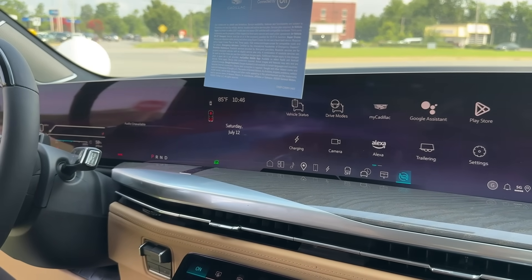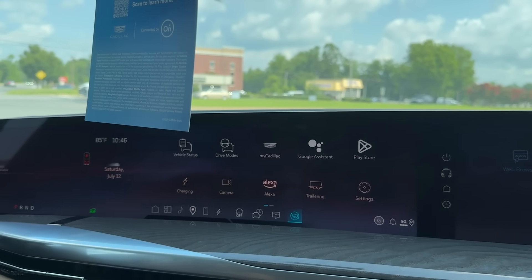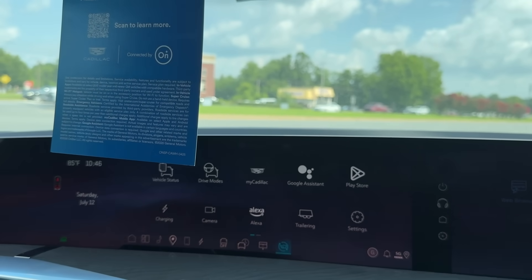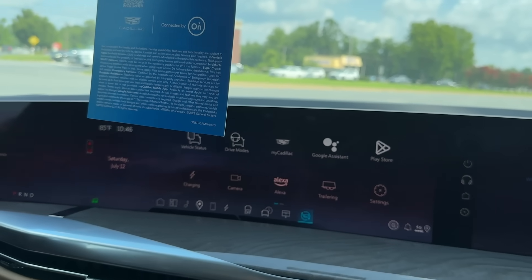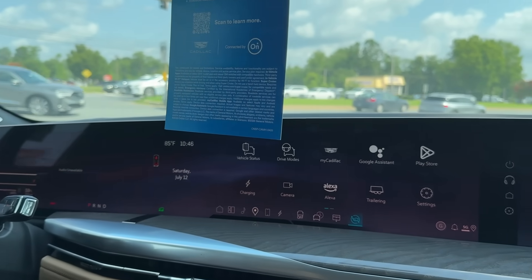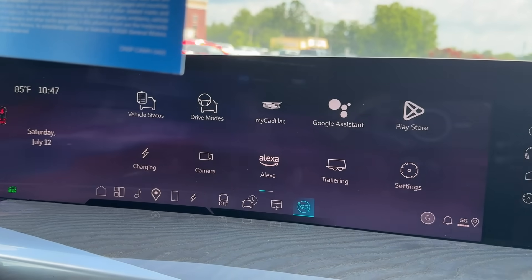Goodness gracious, what a screen. I have seen some screens in my life — I've seen the BMW screens — but there's a lot going on in this car. They have a combined maybe three monitors in this glass front. I've been in the Lucid, and the Lucid has a long display, not as long. This is the longest one I have ever seen. This is the 55-inch screen inside the Cadillac Escalade IQ.